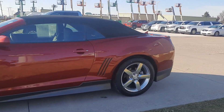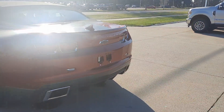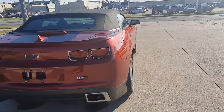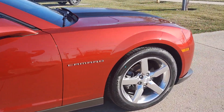This one is convertible. It has rear park assist. The outside is in good shape, and the tires look good all the way around.